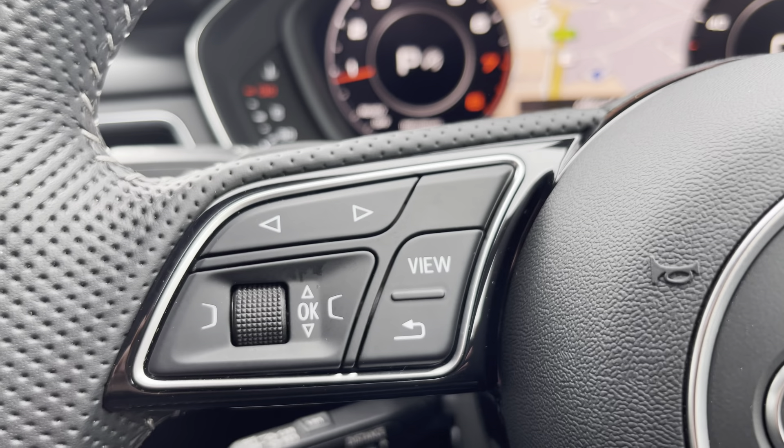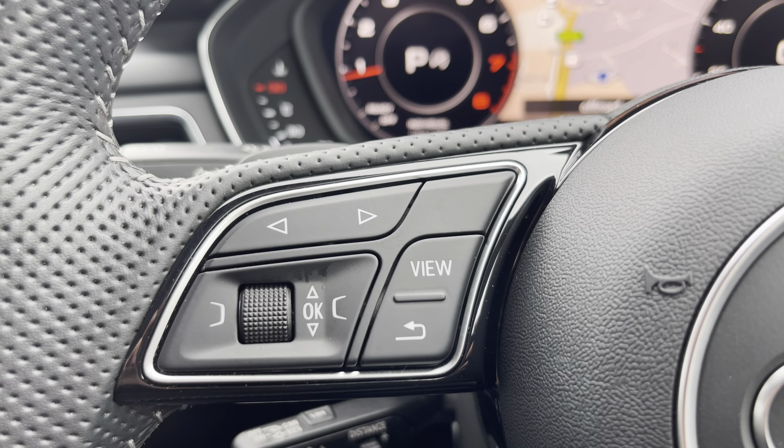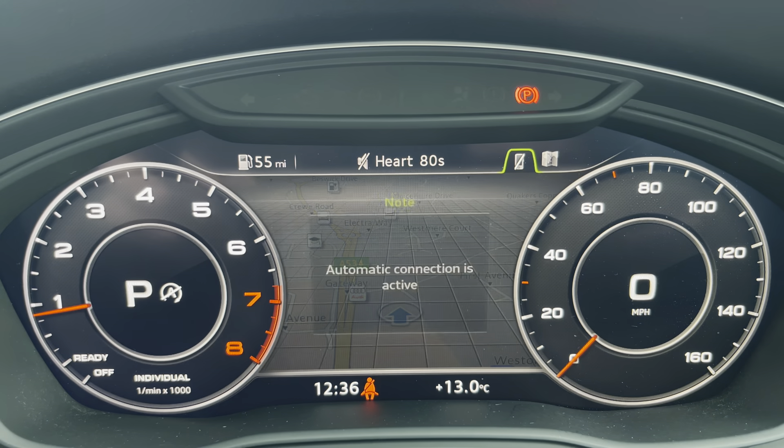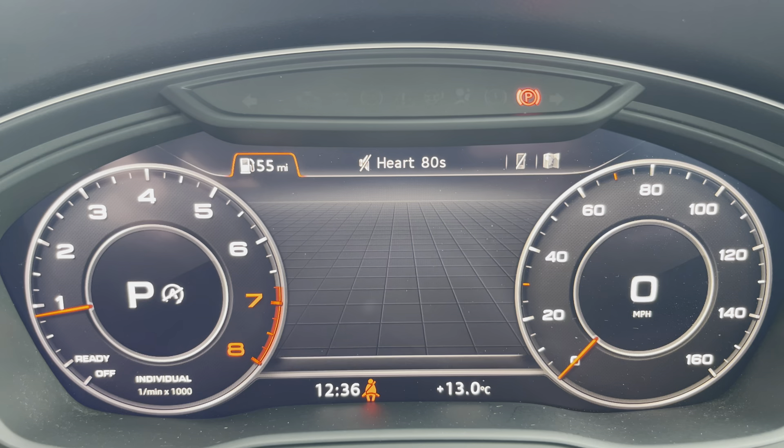On the left-hand side you have the Audi Virtual Cockpit. This can be set to navigation, connected to your telephone, your favourite radio station, or display general vehicle data.